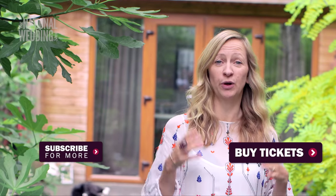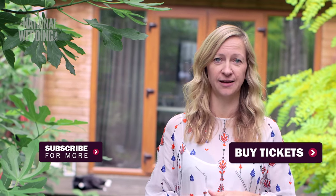So thanks for watching. If you want to see more of me and learn more tips, come to the wedding theatre this autumn.